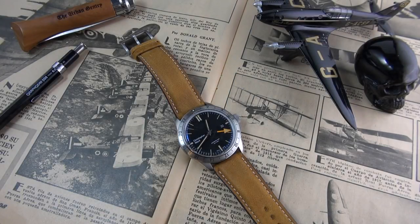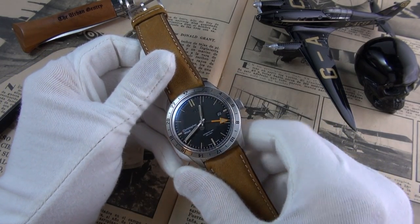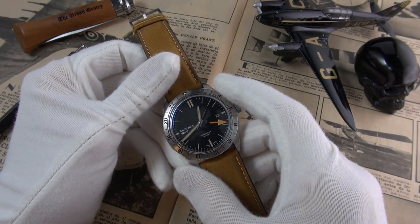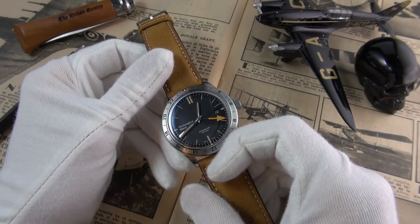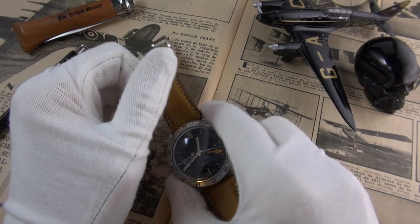Hi guys and welcome to the show. Today we are finally reviewing the Christopher Ward C65 GMT. This is a new watch for 2018. I did do an unboxing, so if you want to look at the packaging and my initial impressions, have a look back at that video. It's been a few weeks — I apologize that it's taken a little while longer, always running behind with my videos.